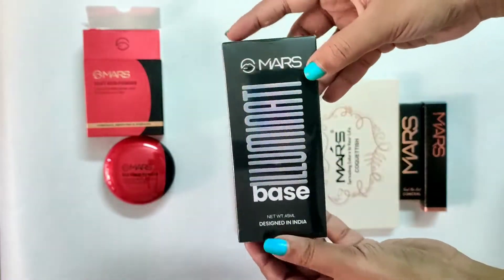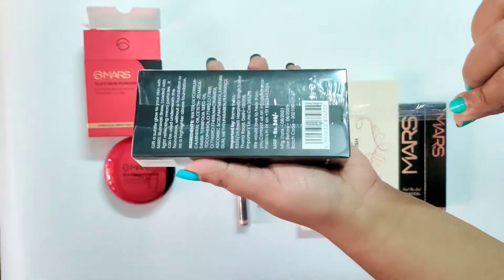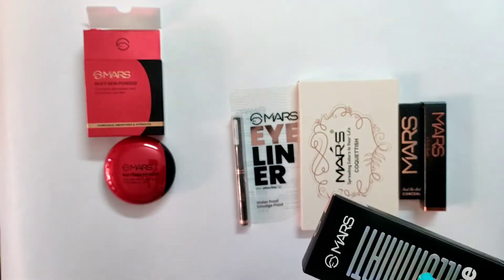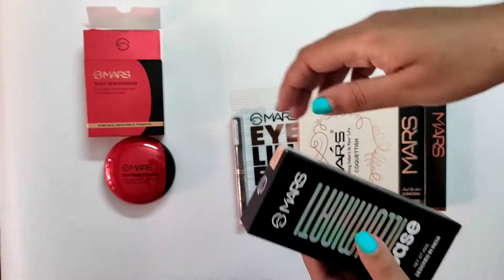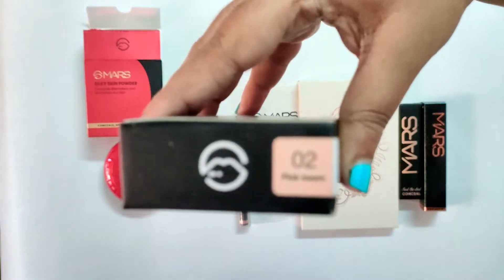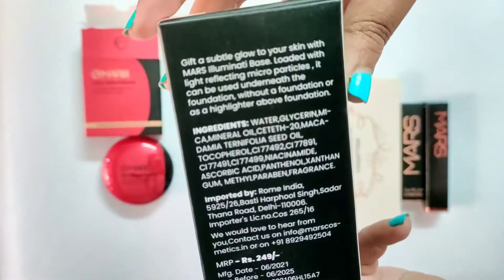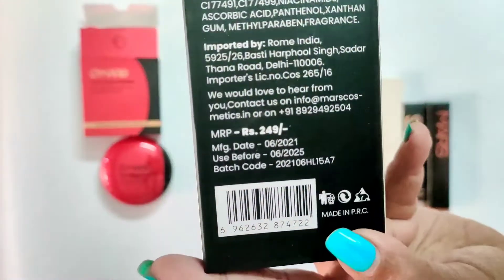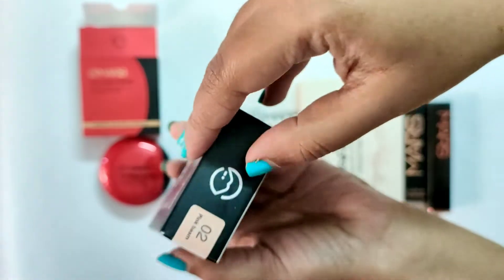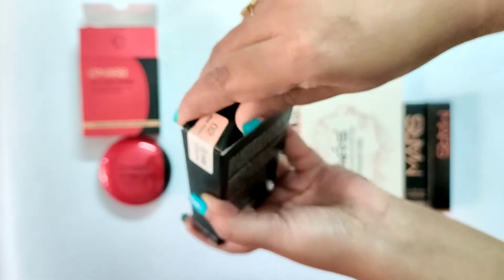Next I have this illuminating base and a dew primer. You get two shades in this and I got the shade Pink Beam 02. The cost of this is 249 rupees. This is a very good highlighter — you can use it as a base before applying your makeup, or after applying just to highlight. It does a great job and I really like the shade. It blends very nicely. I'll share the proper review of this later.